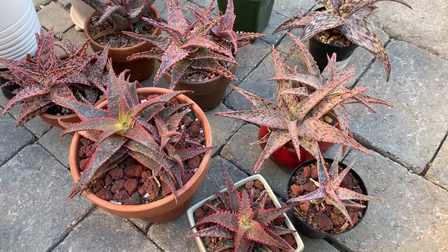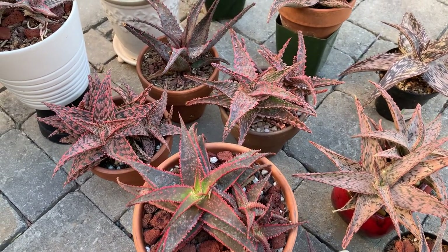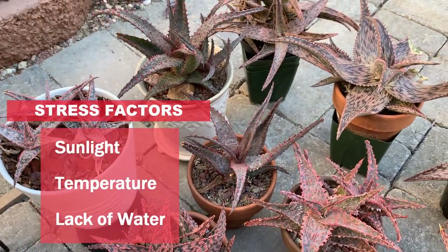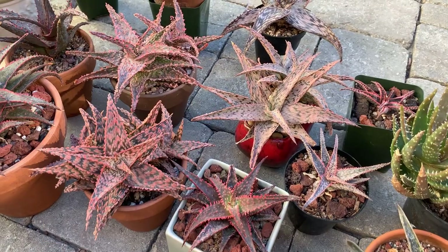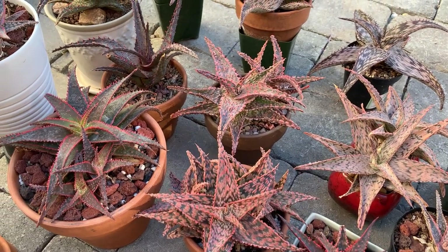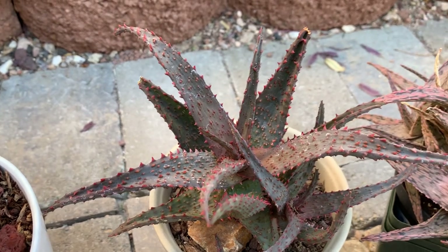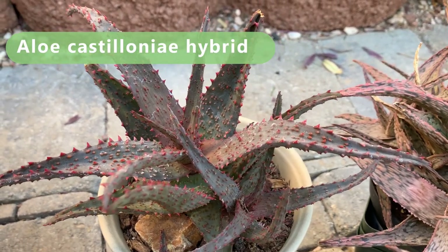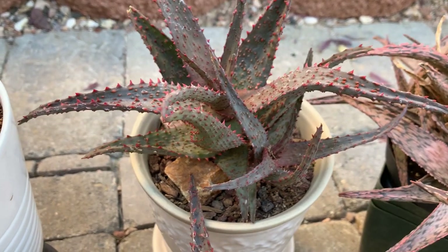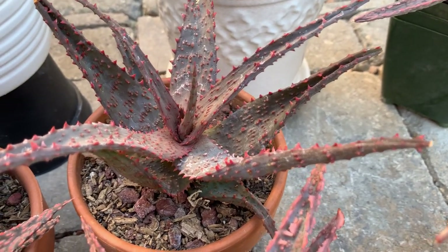Now let us move on to my red and pink aloes. Right now they are showing red or pink with a purple tinge because of the cold temperature and the amount of sunlight they are receiving. In the summer these same aloes would be mostly green and pink in color. This one is Aloe Doni, and this one I believe is a Castiglioni hybrid — look at those red teeth on them, they look mean but are very pretty. Here's another one, also the Castiglioni hybrid.